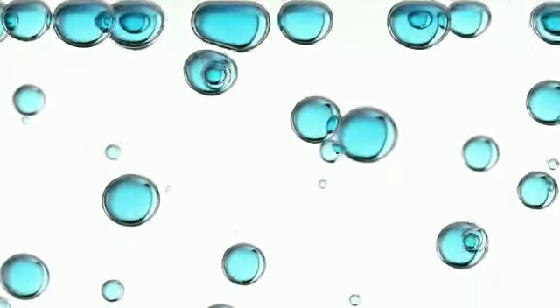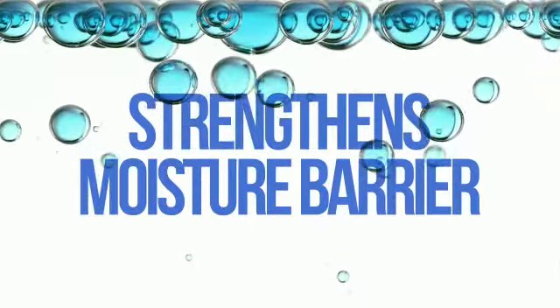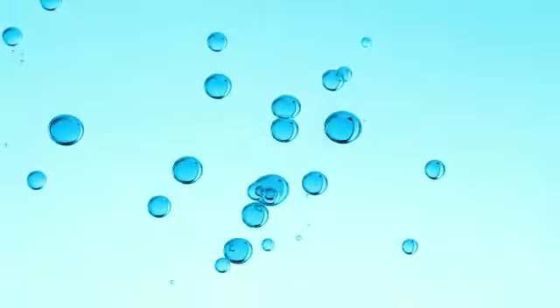Water magnets and skin conditioners work together to strengthen the moisture barrier. Hyaluronic acid attracts moisture locking it in, while Derm Recommended Glycerin plumps skin from within.